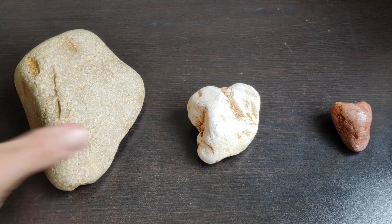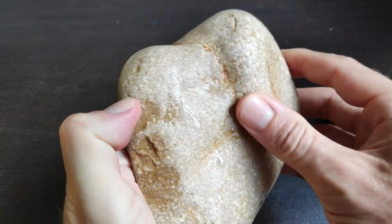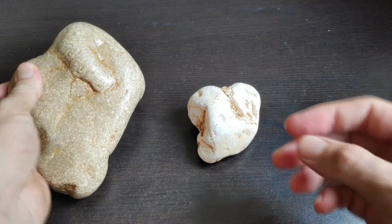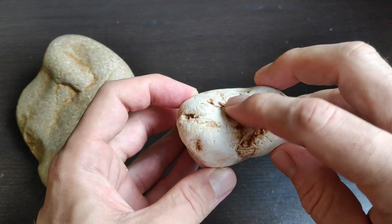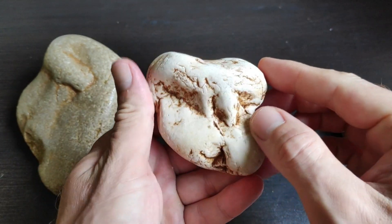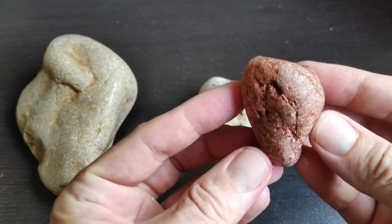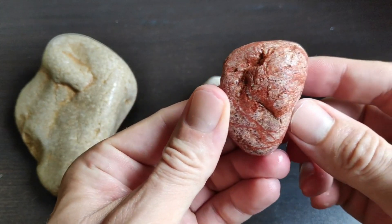They take on all different shapes, every one is different. People are going to say 'you're just cherry-picking' or 'it's pareidolia, you're seeing something you want to see.' But I love pareidolia — it makes going to the beach a little bit more interesting.